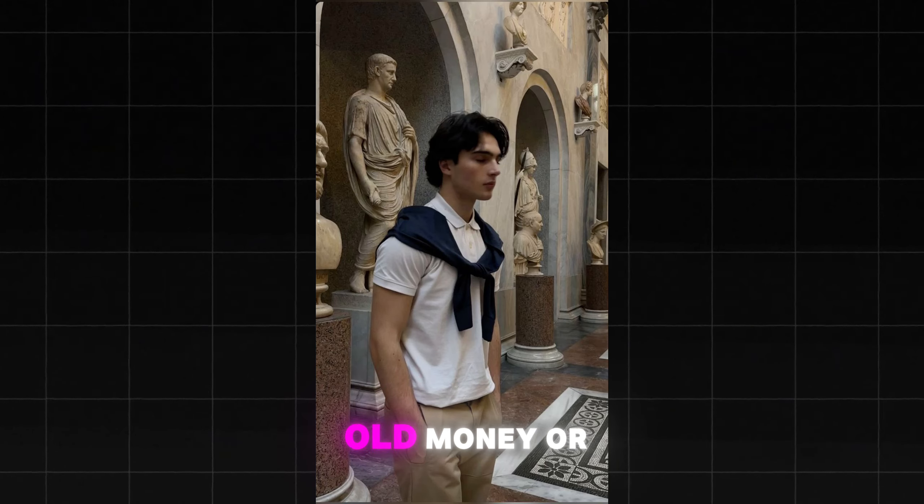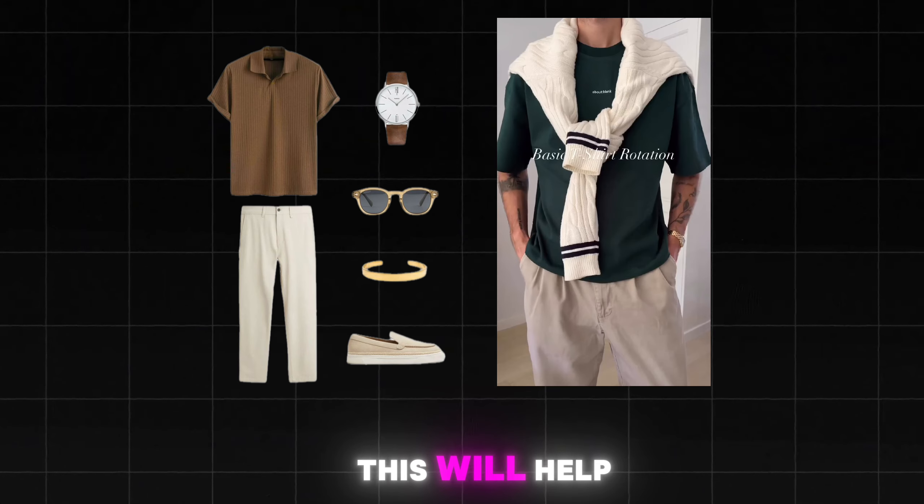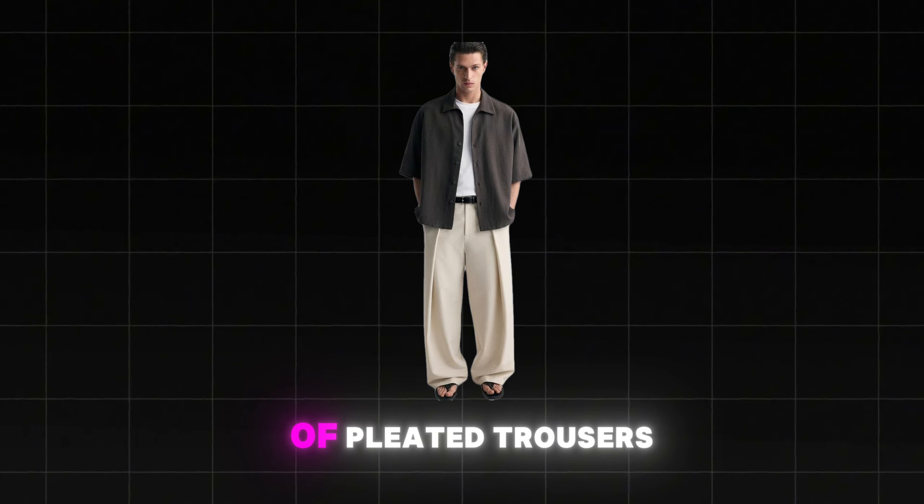Capsule wardrobe. A capsule wardrobe is about having fewer clothes but better quality. This allows you to mix and match versatile pieces to create multiple outfits.